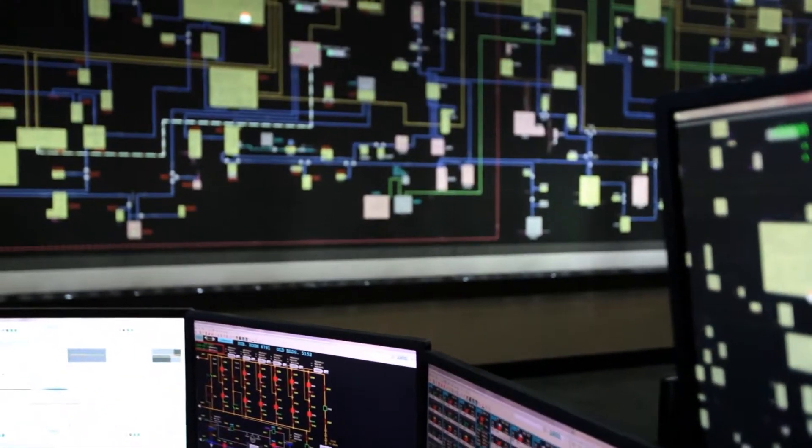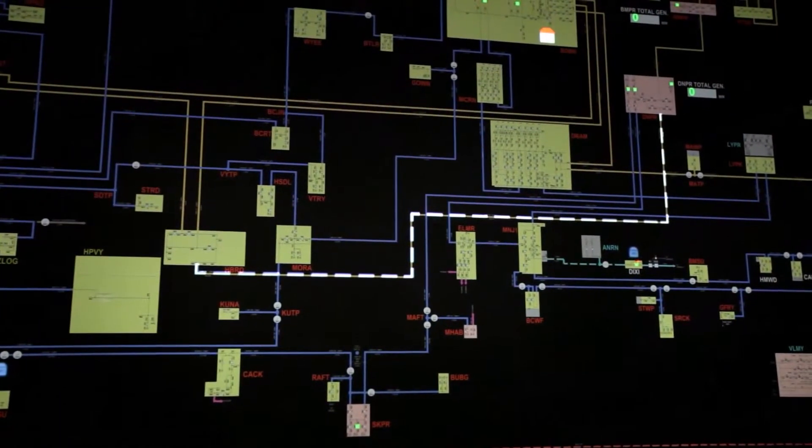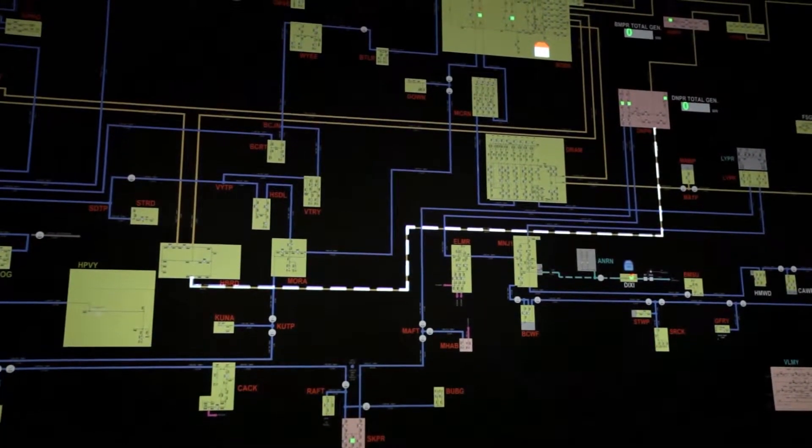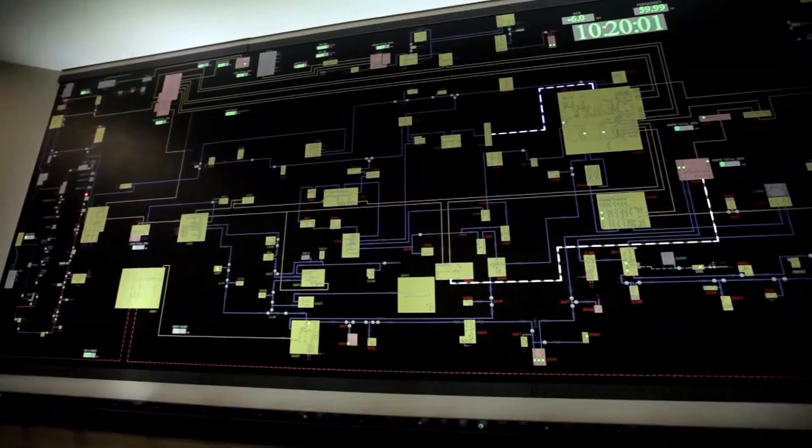The electric utilities have a long history and actually a culture of using system map boards to display their big picture system status. Dynamic map boards have become an important tool to show abnormal system status and to alert the dispatcher when something has happened.